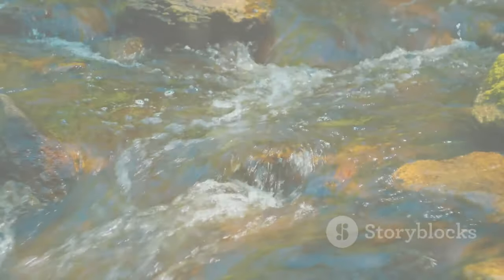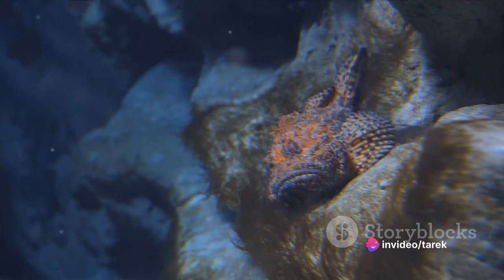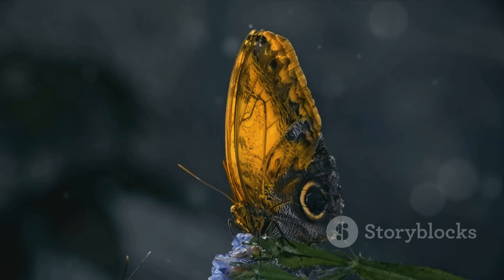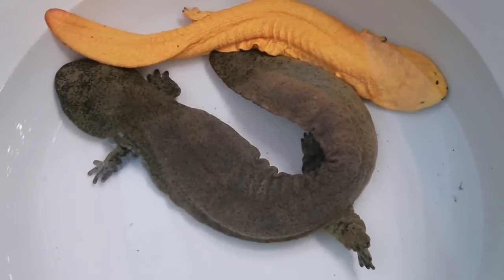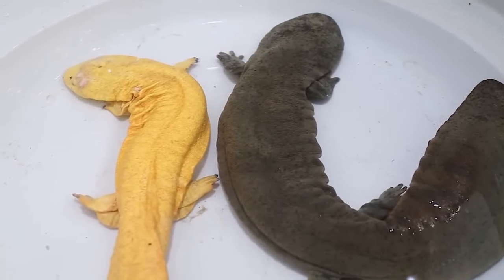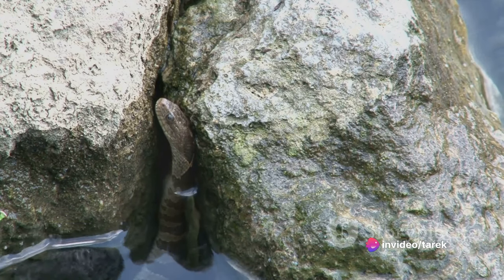Meet the hellbender salamander, a creature that truly lives up to its name. This intriguing amphibian, native to North America, is a titan in the world of salamanders, with an average length of two feet — making it one of the largest salamanders on the planet. Hellbenders inhabit fast-flowing, oxygen-rich rivers and streams, a habitat quite different from salamander cousins who prefer calmer waters. They've earned the nickname Mud Puppy owing to their preference for hiding under large rocks and in the mud.